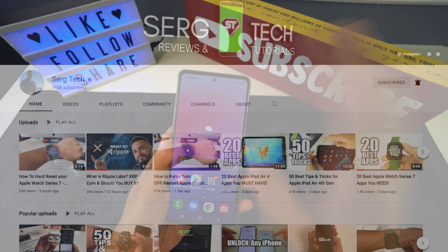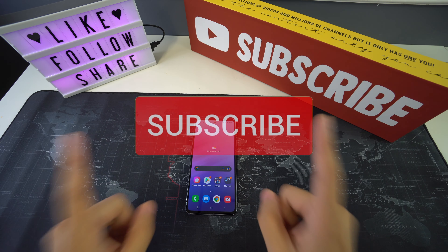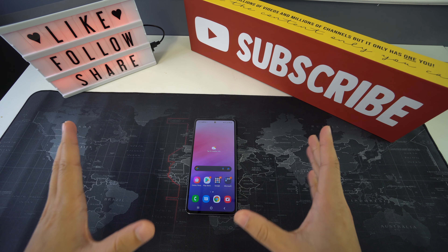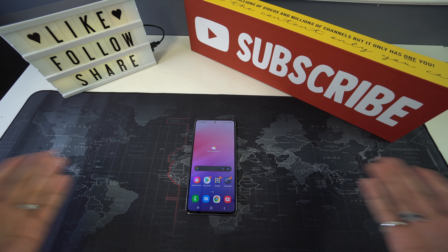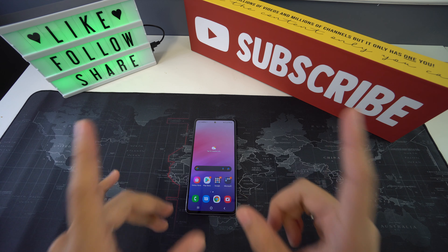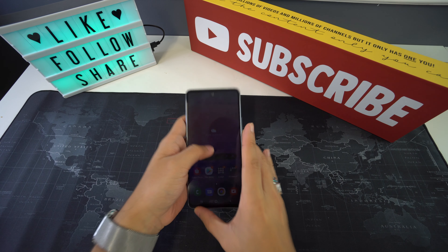Welcome to Search Tech. Our mission is to help you get the most out of your tech through reviews and tutorials. If that is something you're interested in, make sure to subscribe and don't forget to hit that bell to get notified when we release a new video. There are also useful links below in the description covering everything that we discuss in this video.